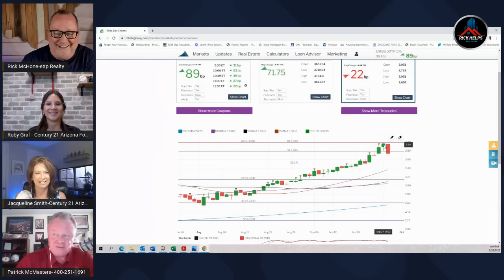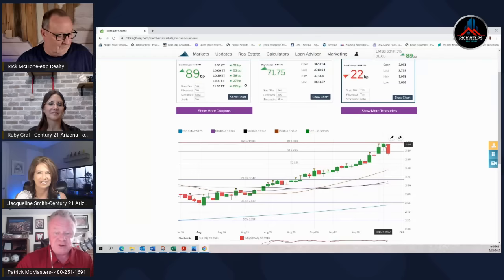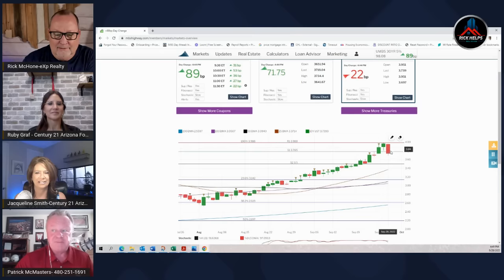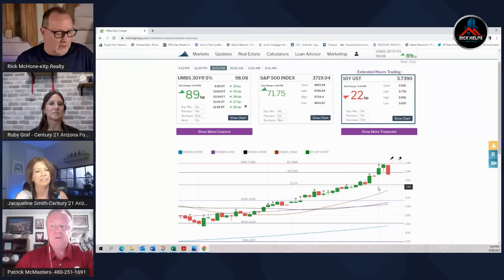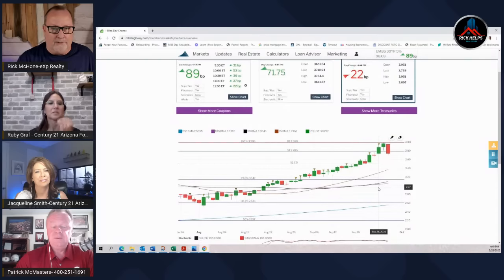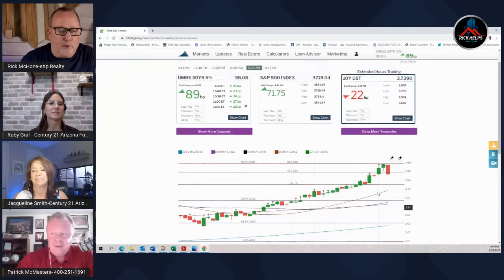Tuesday we saw some recovery, and the last two days have been a real positive. We probably gained back about 140 basis points in pricing. I pride myself on watching rates but this has caught a lot of people off guard. I should mention we're recording this a day before it goes out on Thursday, so when we're talking Wednesday data, that's why.